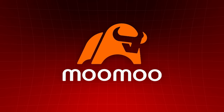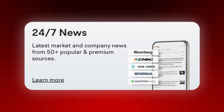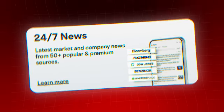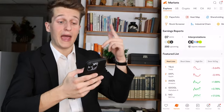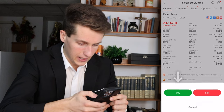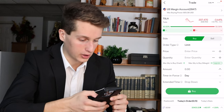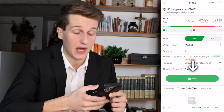A few more things to note about Moomoo: they allow you to paper trade, they send you tons of investing news which can help you make better investment decisions, and they have every feature a pro trader would need. If you open the app, you can buy stocks by clicking the stock you want, pressing trade, pressing buy, selecting a market order, choosing how many shares you want, then pressing buy again.